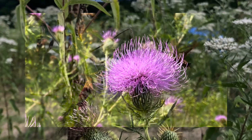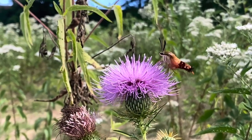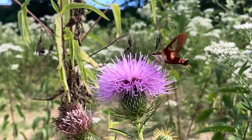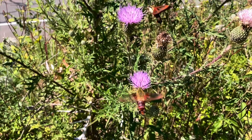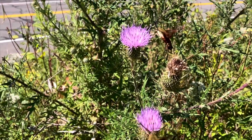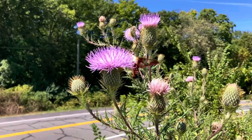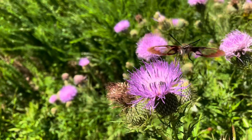Thistle could have easily come in at number one but I had to bump it down a notch because it's considered an invasive non-native. You've seen this plant prominently displayed throughout this video because every time I saw one there were hummingbird moths lining up to dine on it. Really bizarre fluffy lavender blooms on these, and when they ripen up the goldfinches go crazy for their seeds.